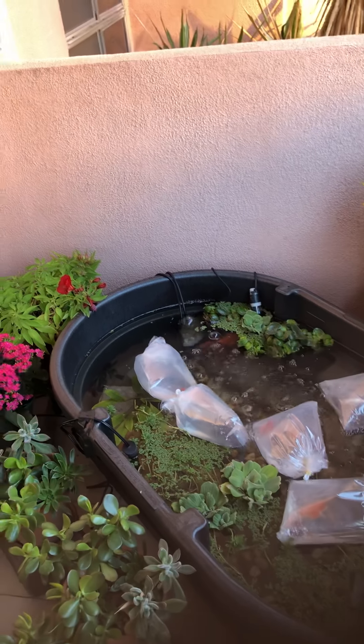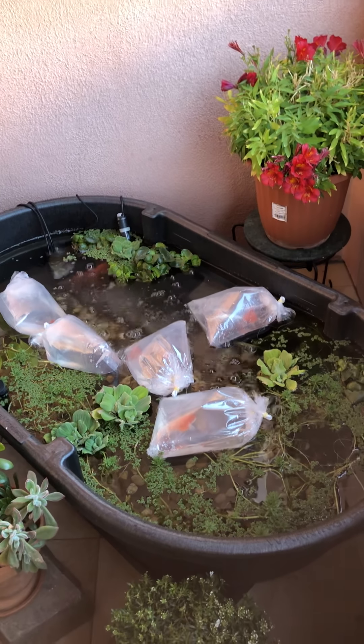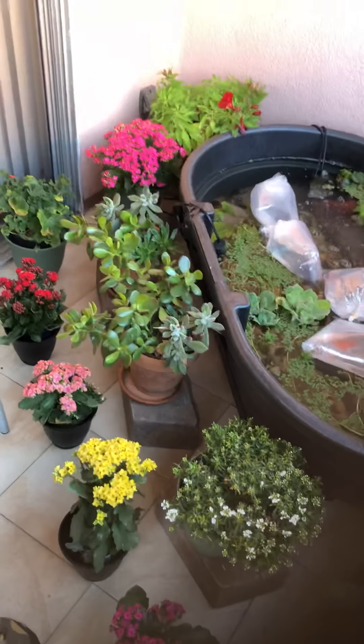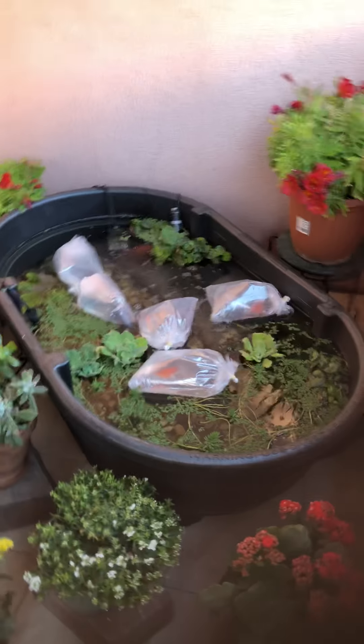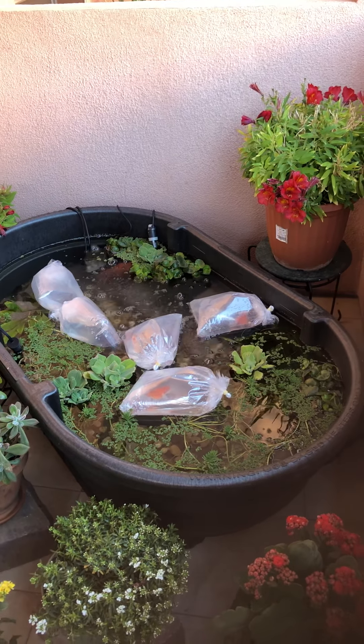Oh, this one is black — yeah, he's a calico butterfly. Look how beautiful they are, oh my god. Do you put water in them? Yes, I always do, but not every day.